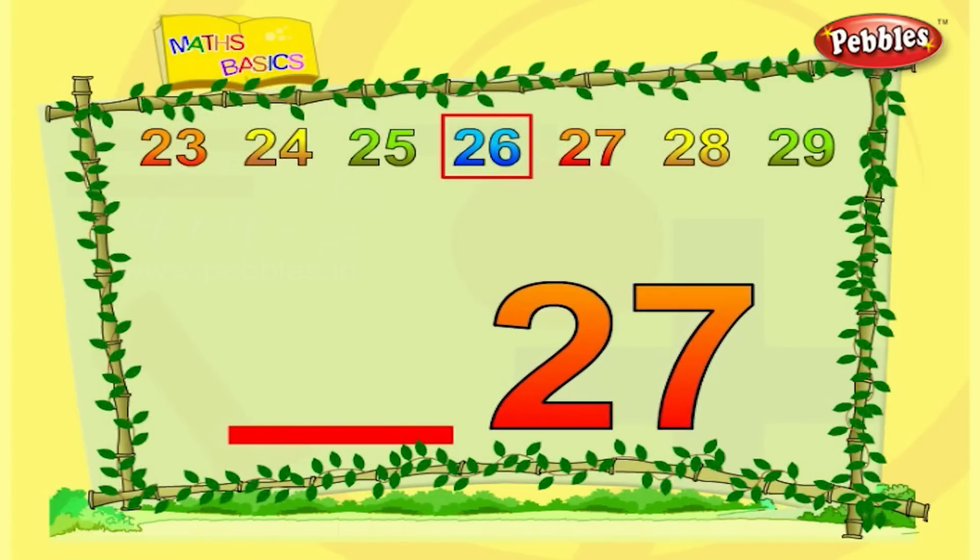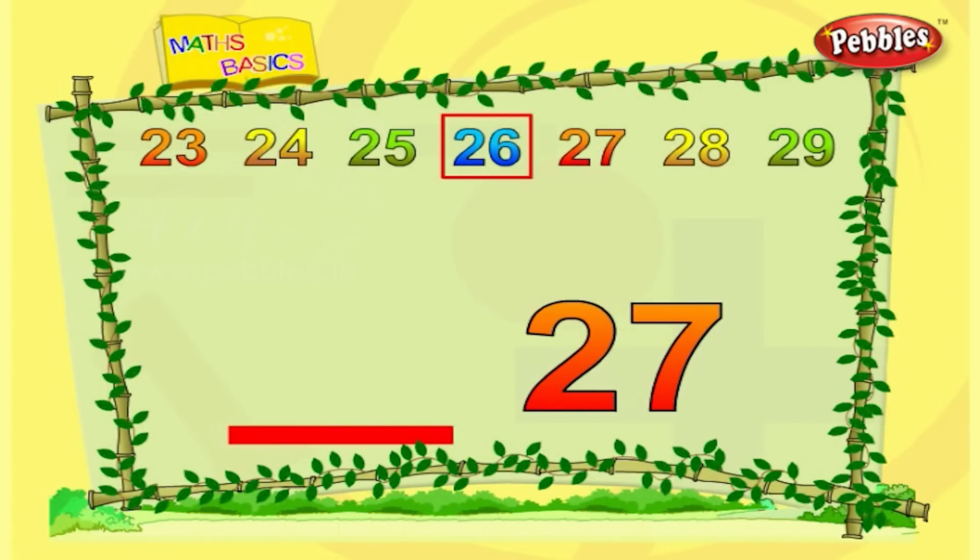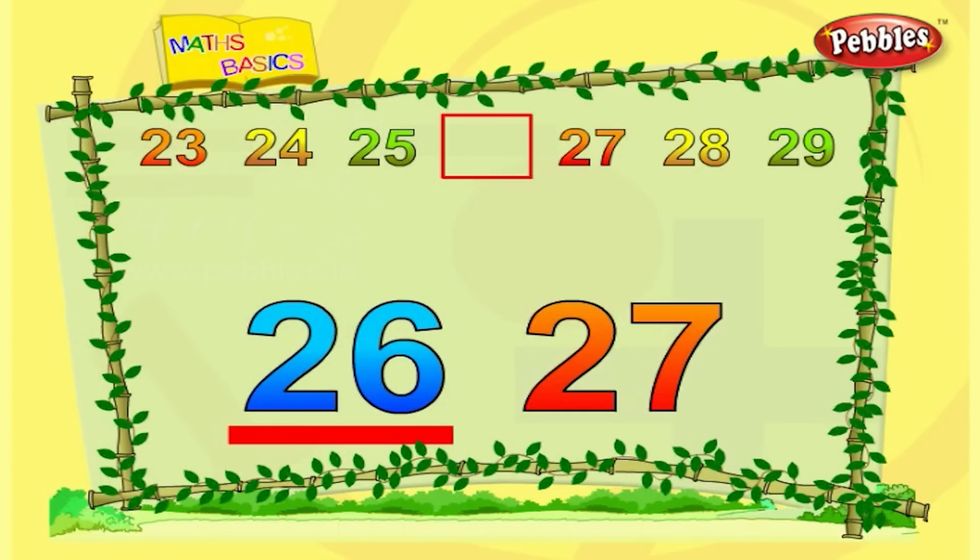This is twenty-seven. What comes before twenty-seven? Twenty-six. That's right.